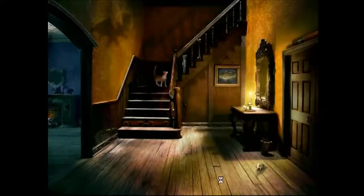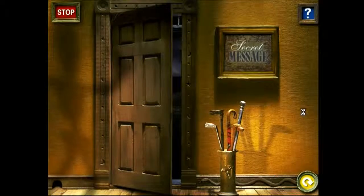Enter if you dare. You're in for a scare. You've entered the house. Now the fun can begin. Too bad you can't get out the way you came in.